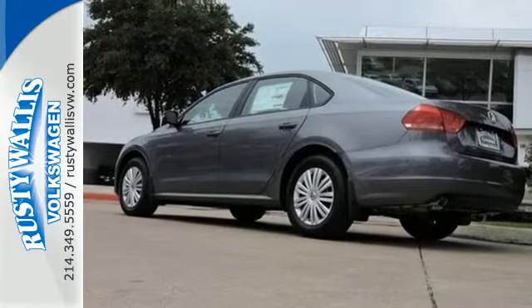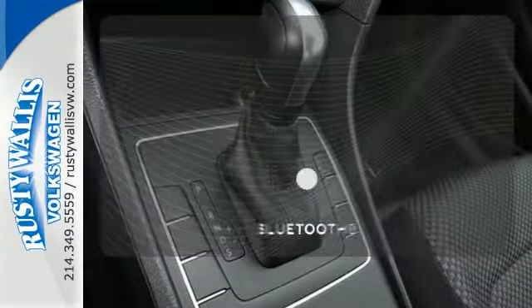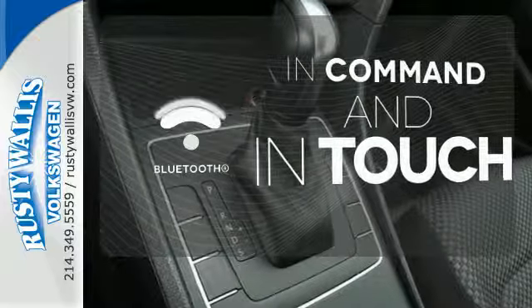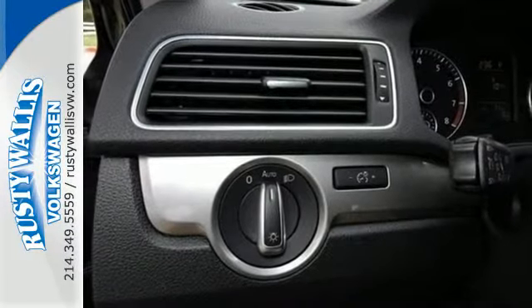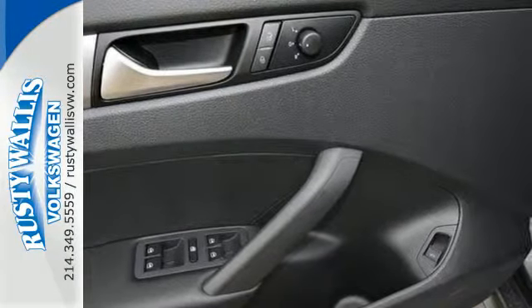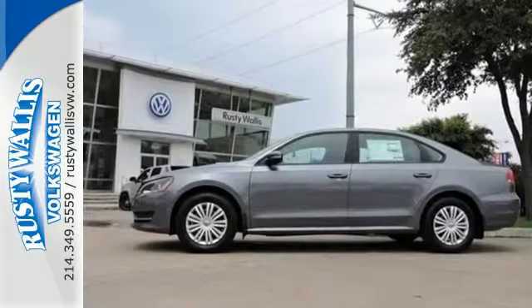It also includes keyless entry and Bluetooth with audio streaming. Keep your hands on the wheel and eyes on the road with Bluetooth. This Passat offers the luxury and performance of more expensive European mid-sized cars, but at an affordable price.